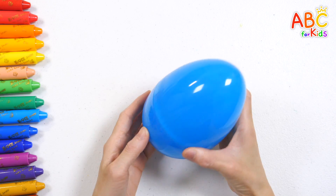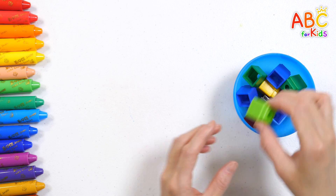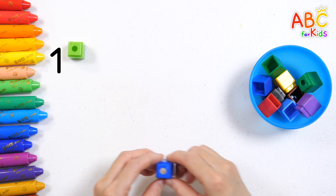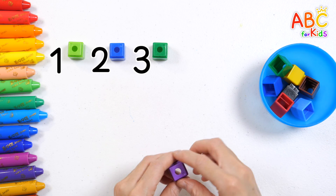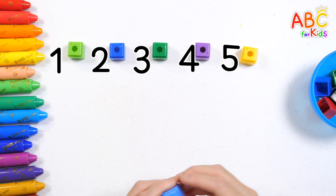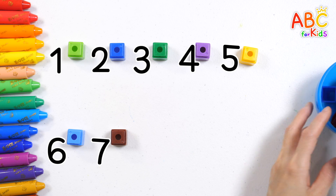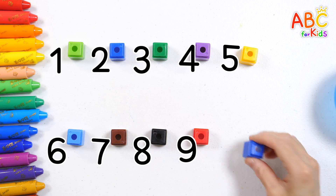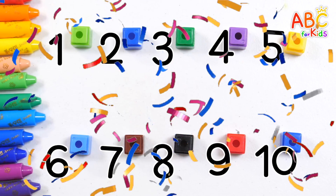What do you think is inside this blue surprise egg? It's blocks! Let's put out 10 blocks! 1, 2, 3, 4, tap your toes! 5, 6, jump so high! 7, 8, reach the sky! 9, 10, spin around! 7, 8, 9, 10! Good job! 1, 2, 3, 4, tap your toes!